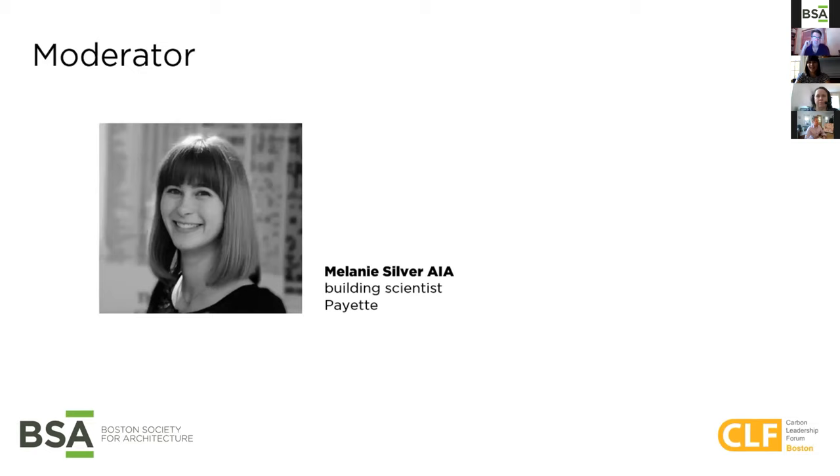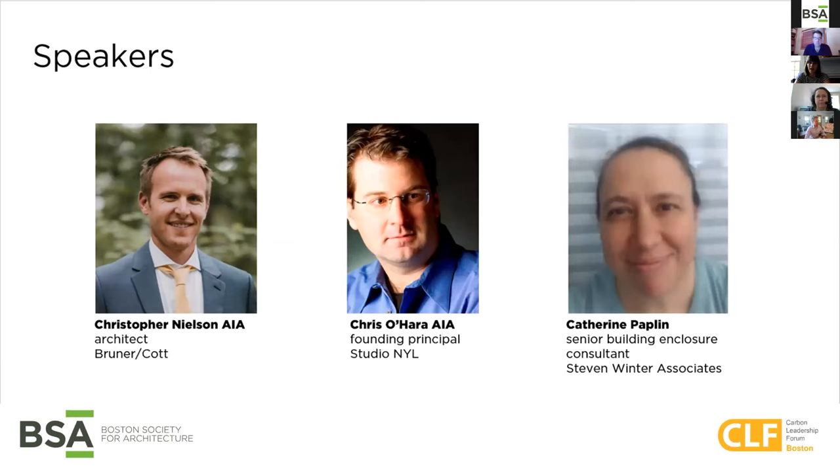I'm Melanie Silver, a Building Scientist at Payette, a Boston-based architecture firm specializing in healthcare and higher education facilities. I'm pleased to be joined today by Christopher Nielsen, an architect at Bruner Cott, an architecture firm also based in Boston whose work includes cultural and education projects, adaptive reuse, and sustainability. As well as Chris O'Hara, a founding principal of Studio NYL, a Colorado-based structural engineering and facade design studio with offices in Boston and Minneapolis. Chris and Studio NYL are members of the Carbon Leadership Forum and signatories to the Structural Engineers 2050 Challenge and AIA's 2030 Challenge. As well as Katherine Paplin, Senior Building Enclosure Consultant at Steven Winter Associates, a research consulting and advisory services firm specializing in energy, sustainability, and accessibility.